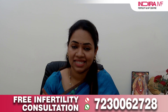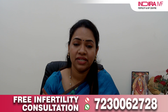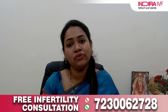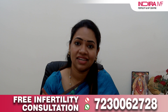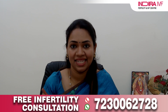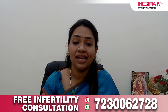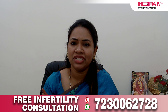Who will benefit from laser-assisted hatching? Patients with a thick zona pellucida, patients more than 37 years of age (who tend to have a thicker zona than younger patients), patients with previous failed IVF cycles, patients with high follicle-stimulating hormone levels, and poor responders will all benefit from laser-assisted hatching. At Indra IVF, we perform blastocyst transfer and laser-assisted hatching, and are providing about 70 to 80 percent success rate across all our centers.